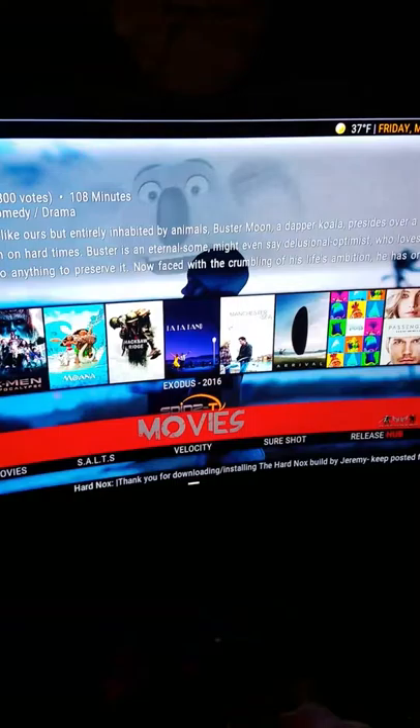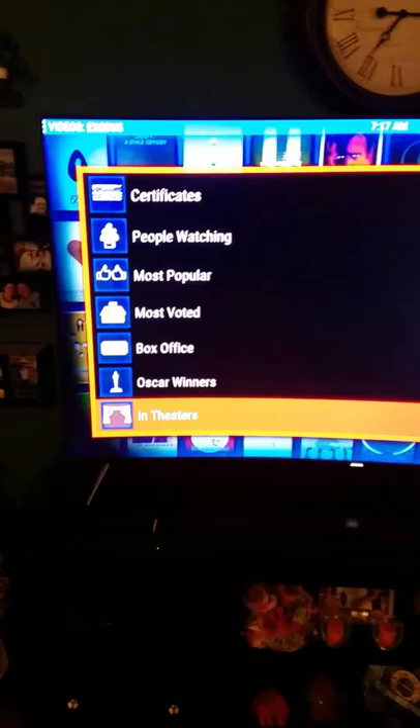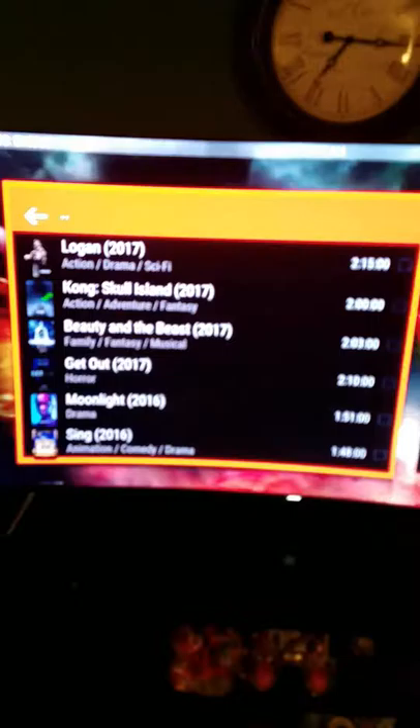Now we'll go into your Kodi. This is all your movies. So you can use your remote, click on movies, or you can go to any one of these movies up here. We'll just go to in-theater — or you can go new movies, my movies, box office. But we'll just go theater.